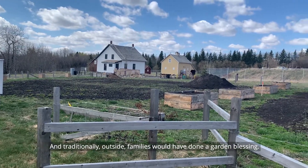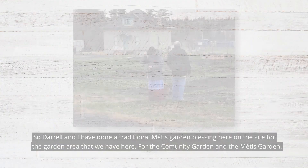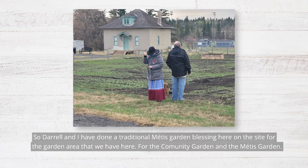Traditionally, outside families would have done a garden blessing, so Daryl and I have done a traditional Métis garden blessing here on the site for the garden area — for the community garden and for the Métis garden that will be growing here.